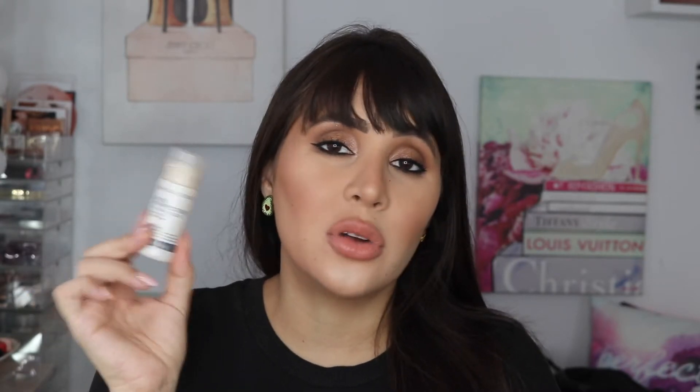Paula's Choice Skin Perfecting 2% BHA Liquid Salicylic Acid. This took me forever to finish because it would make my skin sensitive. I finished it — I wouldn't repurchase it. Maybe it does amazing things for your skin, but it would just leave my skin too oversensitive. So I wouldn't recommend this and I wouldn't repurchase. This was a sample, but I wouldn't purchase the full size because it didn't agree with me.